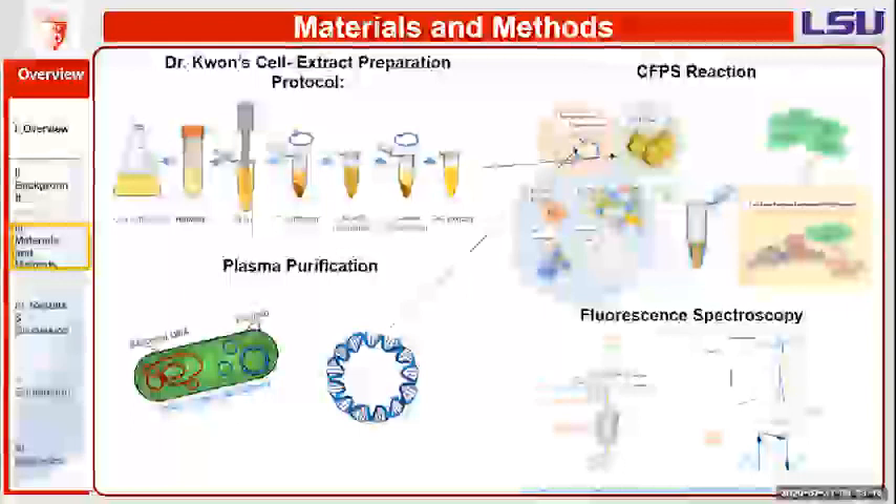What I learned about myself from doing this research project this summer was that I'm kind of impatient — the plasmids took an extra week and a half to arrive and I was getting antsy about it. But I also learned that I'm able to think outside the box, because once I started testing I began opening new doors, realizing I could test this and that, and new ideas kept coming in.